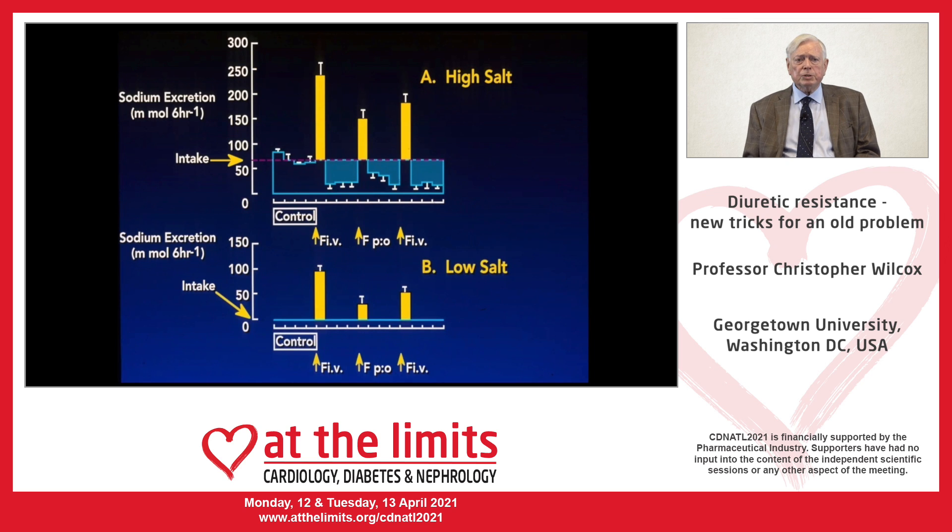Here we see the normal response to a loop diuretic given during a high salt intake at the top, or a low salt intake at the bottom, showing sodium excretion in millimoles per six hours. The first intravenous dose of furosemide increases salt excretion remarkably, as you'll see in gold. Afterwards there is a period of 18 hours of renal salt retention, such that over three days of diuretic administration on the high salt diet, the salt lost with the diuretic was matched quantitatively by salt retention after the diuretic — resulting in no negative salt balance.